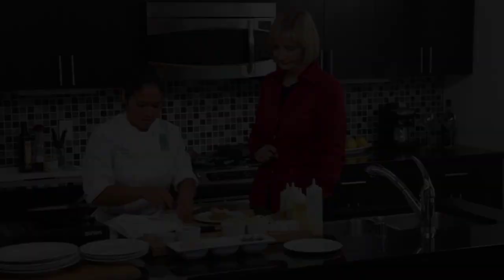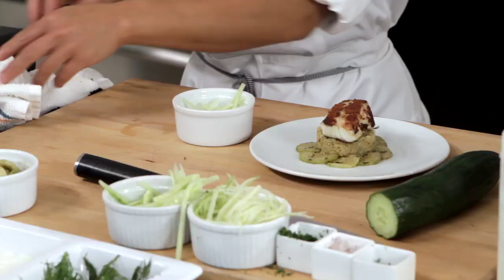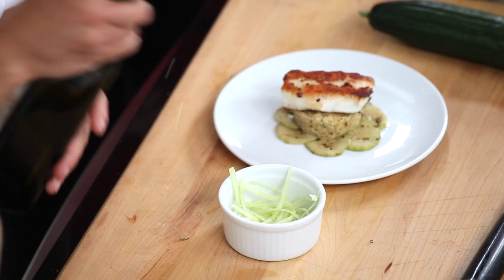We're going to make that fresh little salad we talked about earlier. Put the fresh cucumber in here, a little bit of salt, just a drop of oil, and a little bit of pepper.